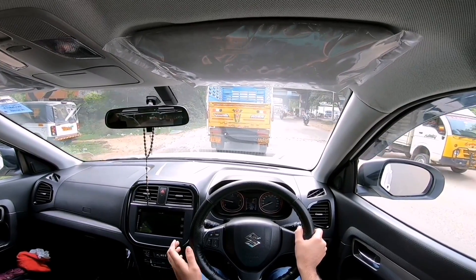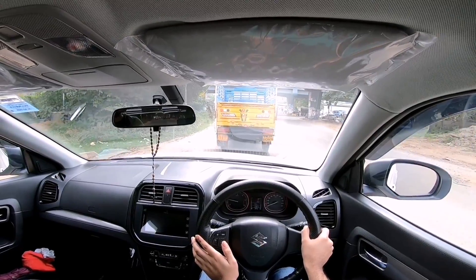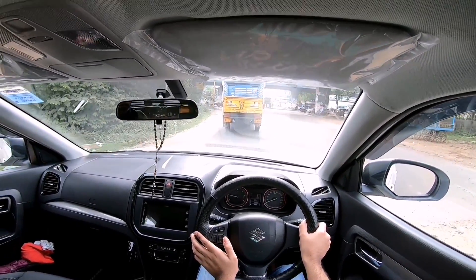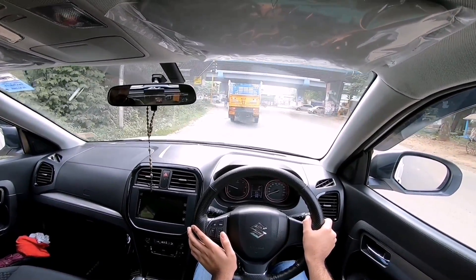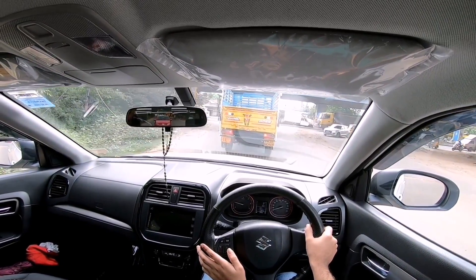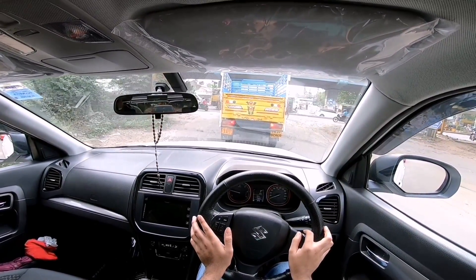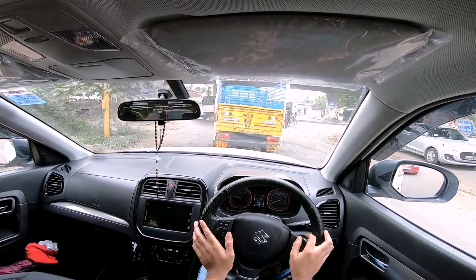Beyond 3,500 rpm the engine does get quite vocal and noisy, and progress also gets quite slow. It's really at its happiest between 2,000 and 3,500 rpm. That's where this motor is in the sweet spot, and in this vehicle the motor is an absolute joy.